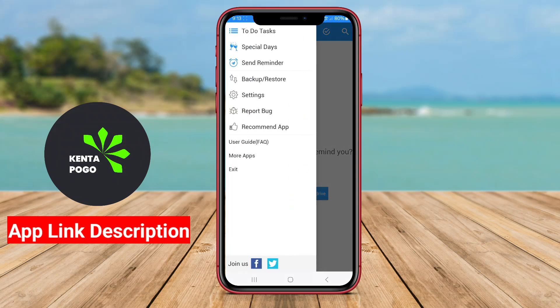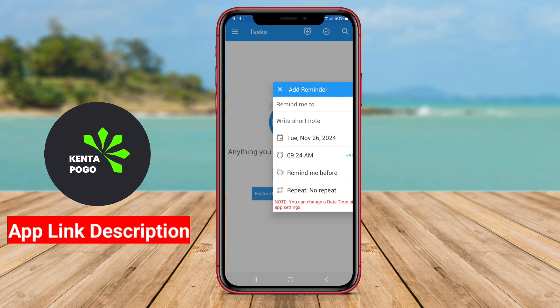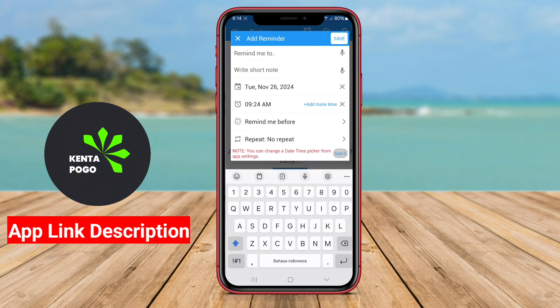A to-do reminder with Alarm application for Android is designed to help users manage their tasks and schedules efficiently. These applications typically allow users to create a list of tasks, set deadlines, and receive notifications or alarms to remind them of upcoming deadlines or important activities.